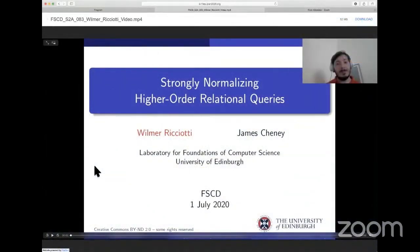Okay, welcome to the second talk. As it was already mentioned, this video recording will be presented by Wilma Ricciotti, joined with James Chaney of Edinburgh.